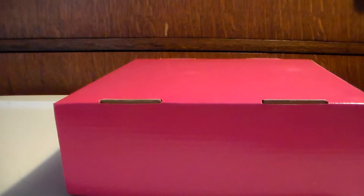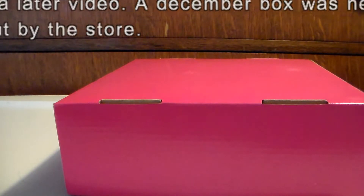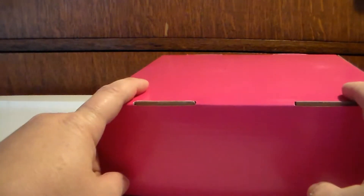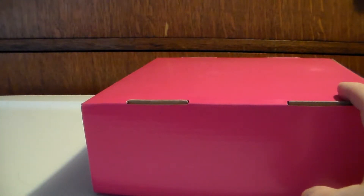Hey guys, this is another kawaii surprise box opening from its-cute.com. Like before with the other months, I did end up getting the November box — they still haven't put out the December box yet, so I'm still waiting for that one. I got a little bit behind on opening things, but that's about right for me. So anyway, what I'm going to show you guys is what's actually in the kawaii surprise box for November, as well as the other things I got from the store in order to bump me up to the shipping threshold.